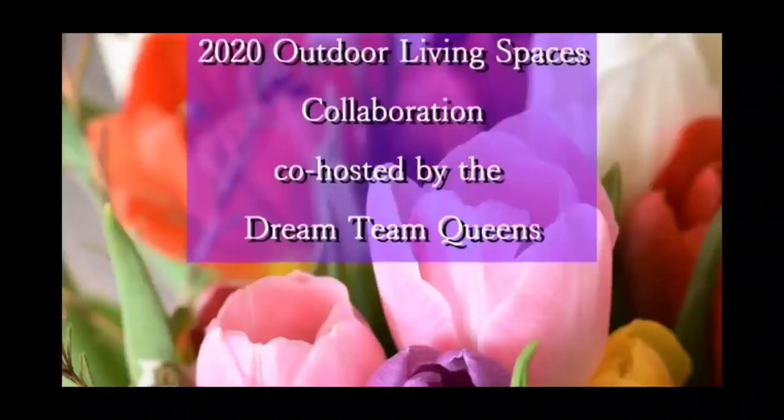In this video, I'm taking part in a collaboration that's hosted by Catherine over at Amateur Decorating Like a Pro, co-hosted by the Dream Team. Be sure you watch the video all the way to the end so that you won't miss out on an awesome giveaway that we will be doing.